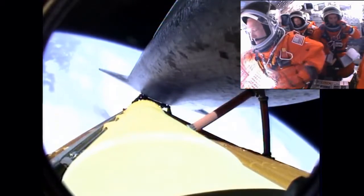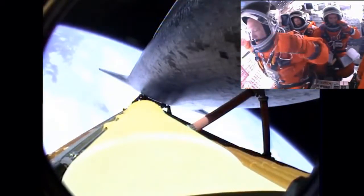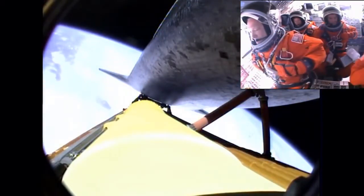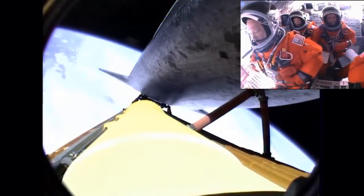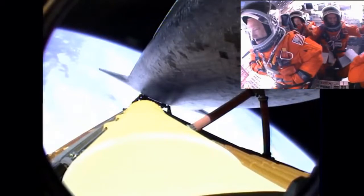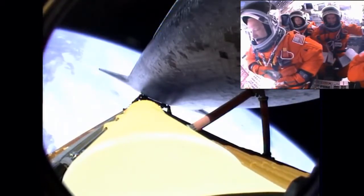Atlantis, press to MECO. Press to MECO. Press to MECO. That call indicates that we can make our normal orbital cutoff targets in the event of an engine failure. However, all three main engines continue to function normally. Your shutdown plan is nominal.